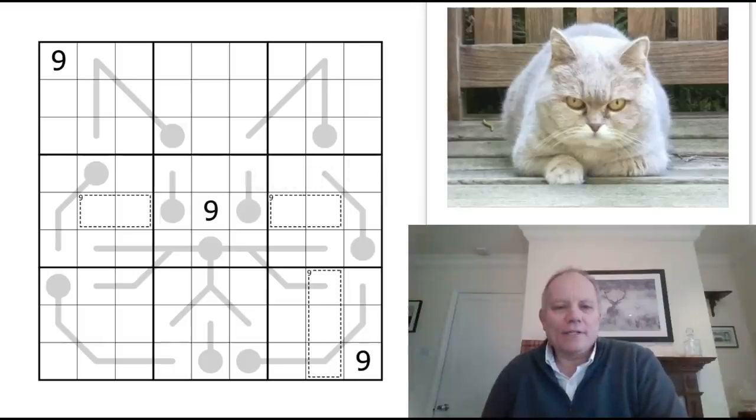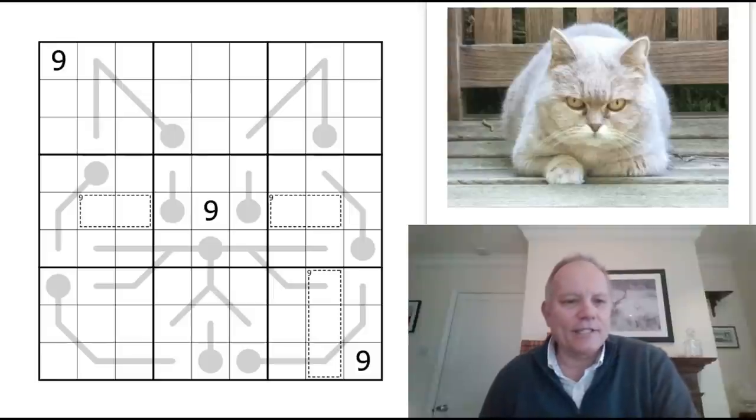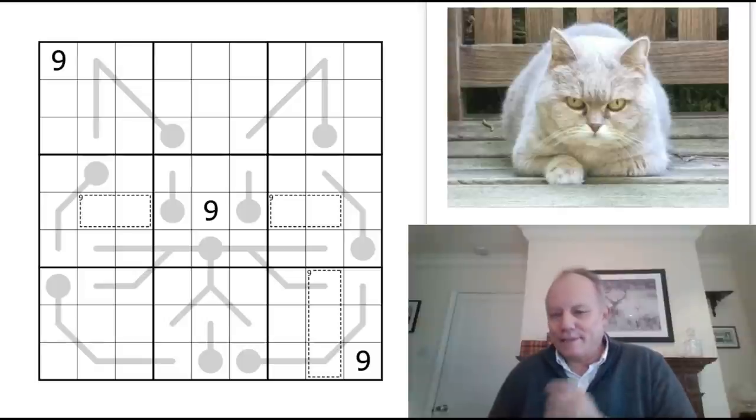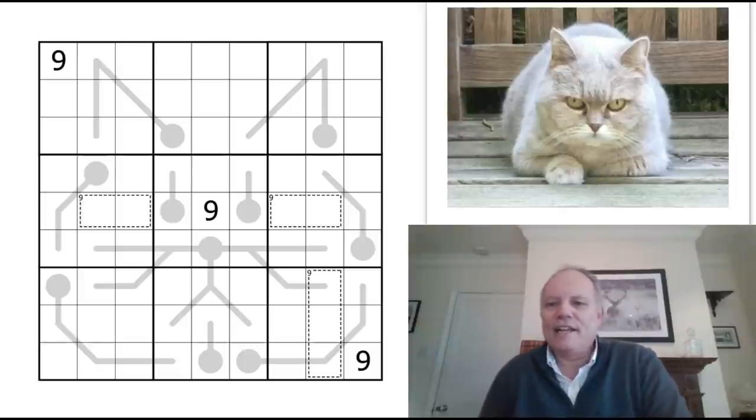Hello and welcome back to Cracking the Cryptic. Stuart Emerson sent us this puzzle with its brilliant picture — he's called it Killer Cat, which is fantastic, and there's no way I'm not doing a puzzle that looks like that. Brilliant stuff, looking forward to it.